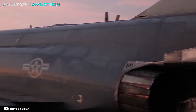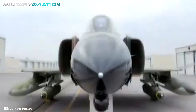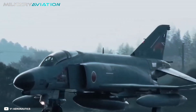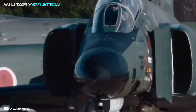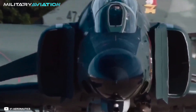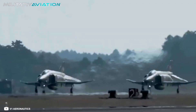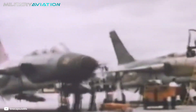The F-4 Phantom 2 was a 19.2-meter-long craft with a wingspan of 11.7 meters and a height of 5 meters. But the dimensions are not enough to describe its pronounced nose, which — added to the location of the engines and the wing design — gave it an unforgettable appearance. From this came an endless number of nicknames: from Rhino or Rhinoceros because of its nose, to Double Ugly and Duff because of the position of the wings and the two-seater format.